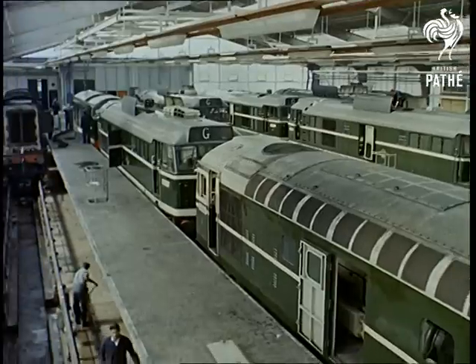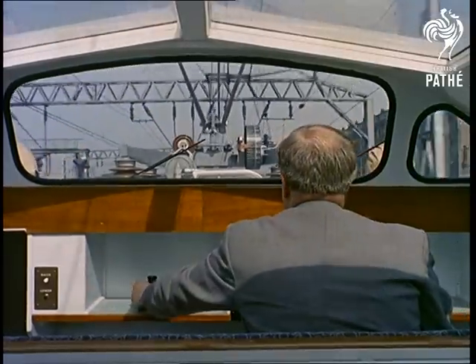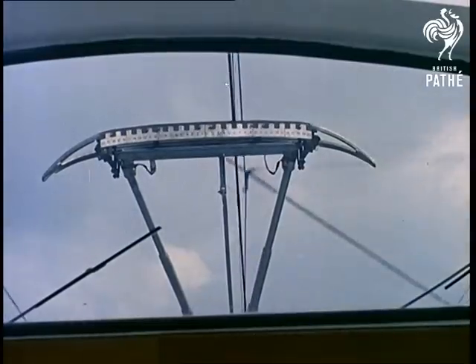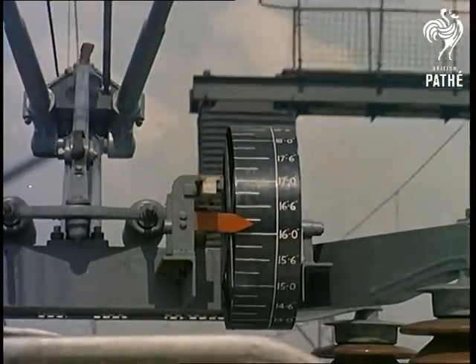While in service, check-ups have to be carried out on such aspects as the electrified overhead wires, with the aid of this remarkable gondola car. From this mobile laboratory, with its pantograph and other test equipment, engineers can inspect variation in height, wear and endurance under high-speed conditions.